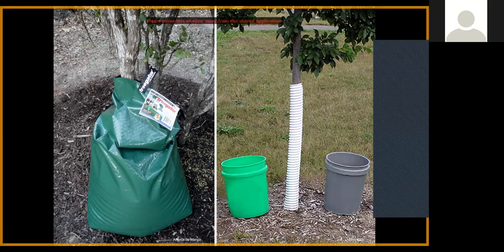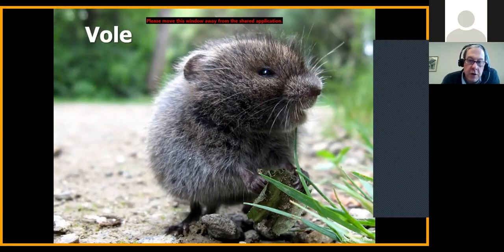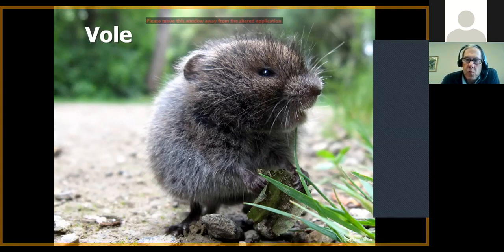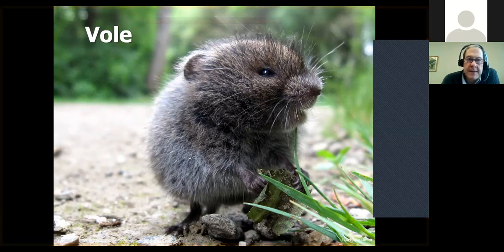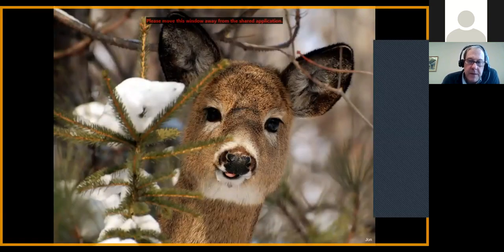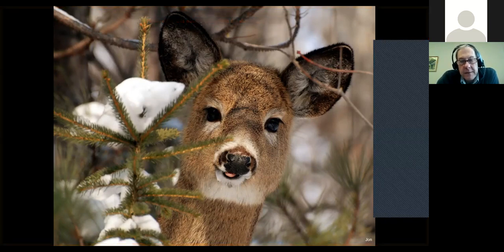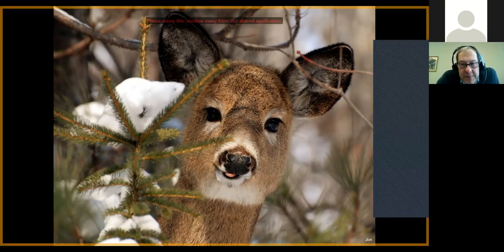Tree guards can also help suppress another orchard problem — voles or meadow mice — which cause major damage to fruit trees. They'll bite off the bark and girdle the tree, killing it. Always keep your lawn area well mowed right before snow comes to minimize vole nesting habitat. The other critter to worry about in apple orchards is deer. When I planted the apple orchard at United Tribes and put in about 40 apple trees, within two days every apple tree was pruned by deer — every single one. They just love fruit trees.